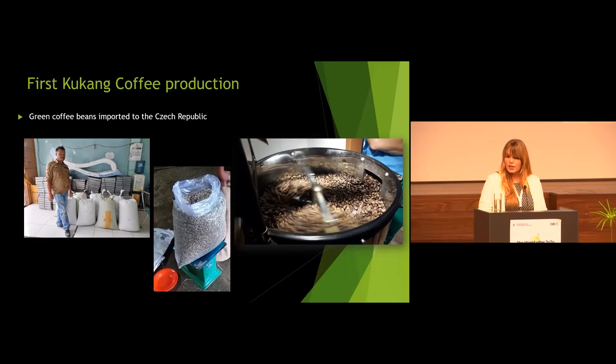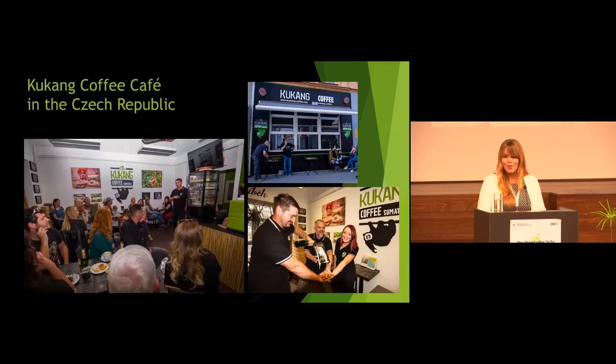You might ask where it was imported to. To find a use for these beans, a Kukan Coffee café was opened in the Usti nad Labem city in North Bohemia in the Czech Republic, where people can support the project by just having a cup of coffee. There they can learn more about the project, about slow loris or pangolin conservation, or about nature conservation as a whole.